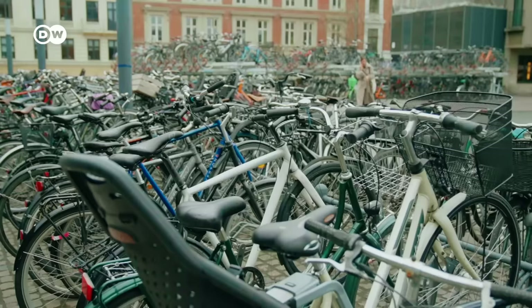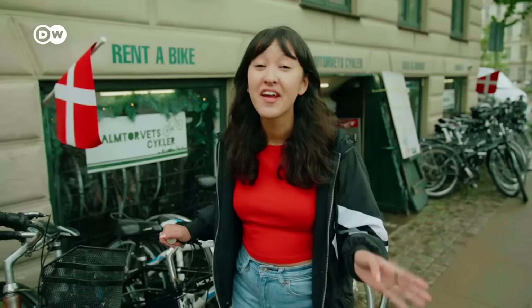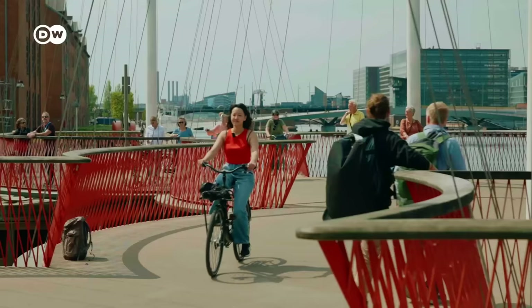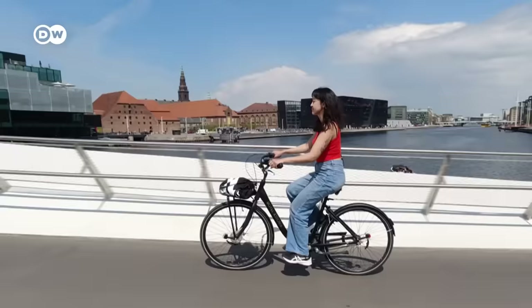Or get around like the local Copenhageners. In Copenhagen, you can easily get around by foot or even better, by bike. There are plenty of options to rent bikes, whether it's just for a couple of hours or even for a couple of days. A rental bike costs around 13 euros per hour, or you can rent one for the whole day for less than 20 euros. The infrastructure in Copenhagen is superb, which makes cycling a lot of fun and safe even for tourists.